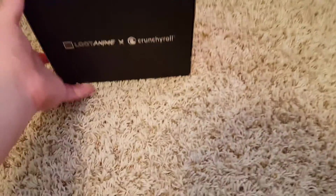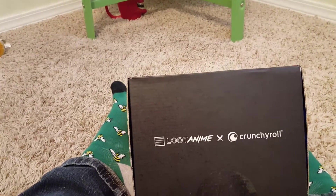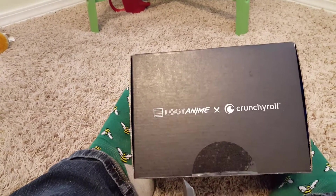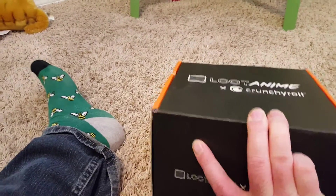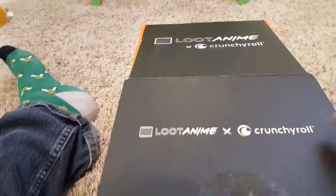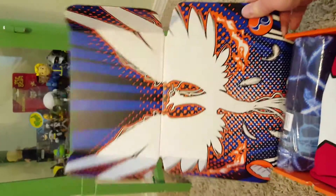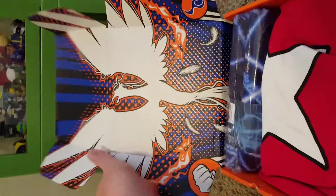Next we've got Loot Anime — first month on this one too. I've always been more of just the regular Loot Crate guy, but this month they had something from Full Metal Alchemist and I love Full Metal. Look at that box art — look how awesome that is! Looks like a phoenix of some sort.